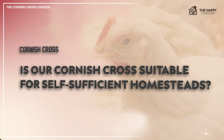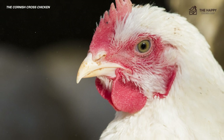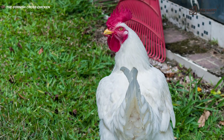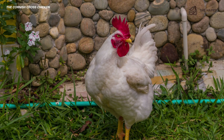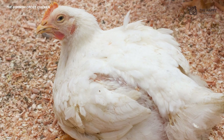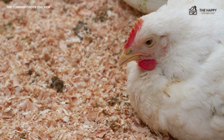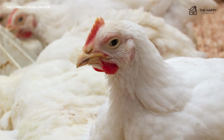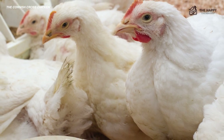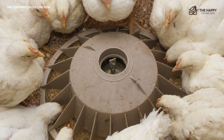Is the Cornish Cross suitable for self-sufficient homesteads? If you're trying to plan out your homestead and want chickens that allow you to be self-sufficient, you probably shouldn't buy any Cornish Cross. These birds are intended to be processed at a certain age and cannot be relied upon for breeding. It's very labor intensive to keep them healthy long-term. Since Cornish Crosses are crossbred birds, they won't breed true — if you successfully keep some long enough and manage to get fertile eggs, you won't get consistent birds. Cornish Cross can be an excellent choice if you're okay with purchasing chicks regularly and just raising them to stock your freezer. But if you want a breed that can perpetuate itself and survive well, you should try to find a heritage meat or dual purpose breed.